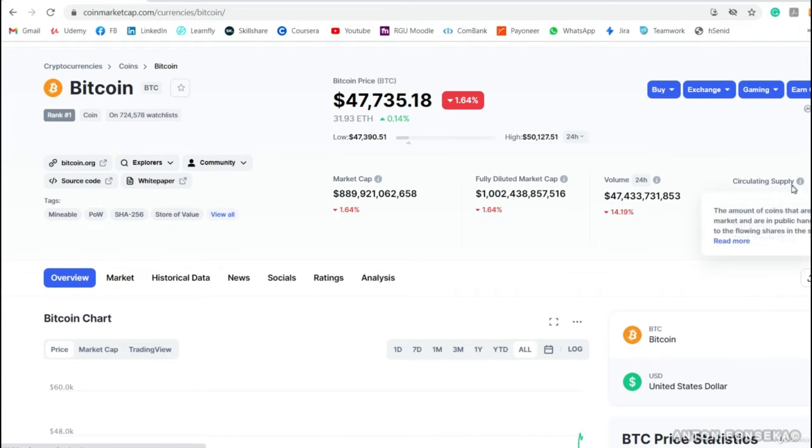You can also see the maximum supply Bitcoin can ever reach, which is 21 million. It has already reached 18 million, so only about 3 million is left — approximately 89% is completed. That is why there can be high demand, because the supply is limited. The circulating supply is defined as the amount of coins circulating in the market and in public hands, analogous to floating shares in the stock market.